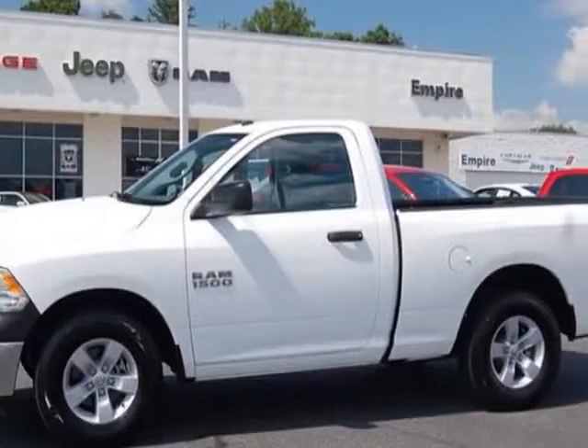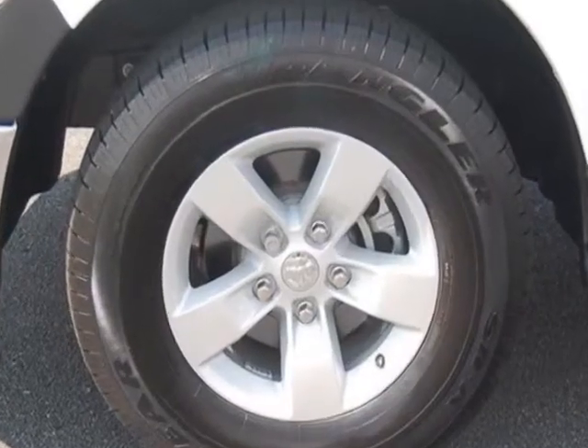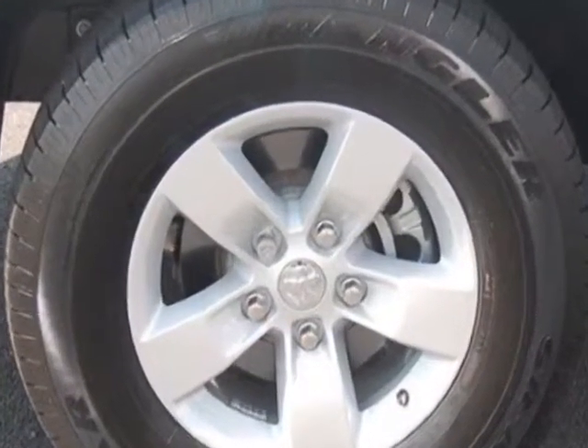Take a look at this 2013 Ram 1500. Carfax has certified this 1500 as having one owner. This 1500 has just under 4,500 miles. For your protection, this vehicle has a factory warranty.